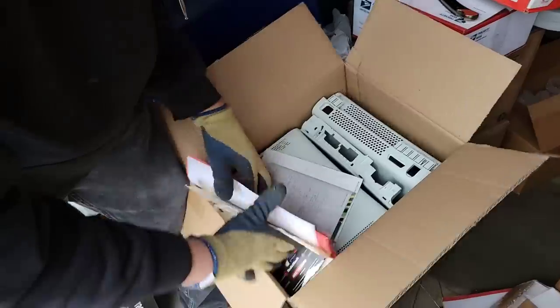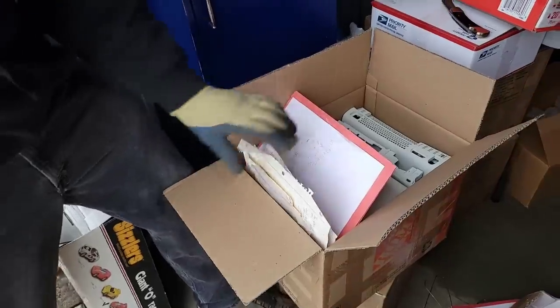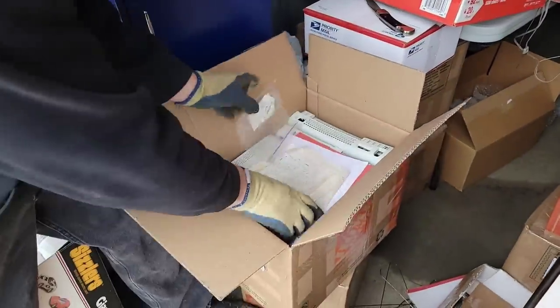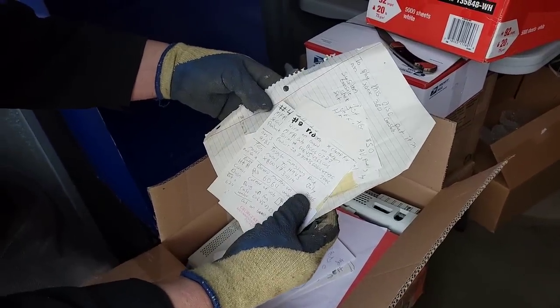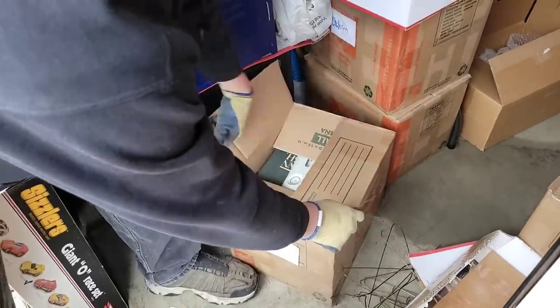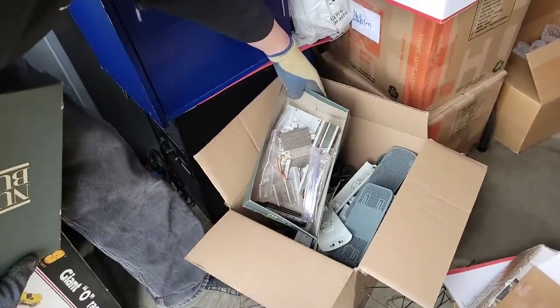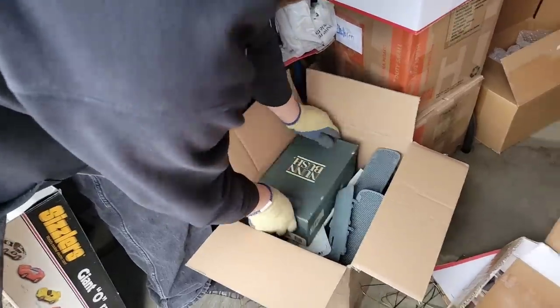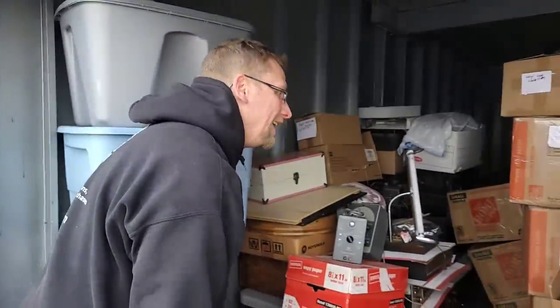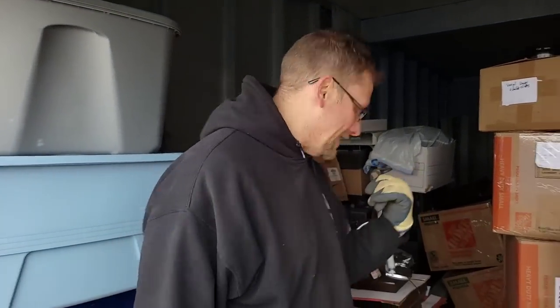That looks like PlayStations, Xboxes — what the heck! That's crazy — Xbox 360s. They had stuff all the way at the bottom. What's the next one in the hole, Shane? Holy smokes — this is strange, strange, strange. We got boxes stacked all the way back here. It's packed up all the way back here, Shane. Who knows what we're going to find. So far we've found electronics, Xboxes, and wow.